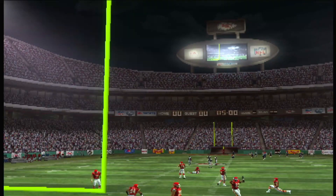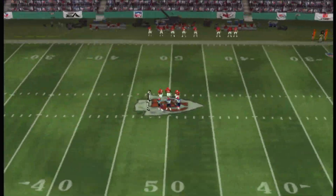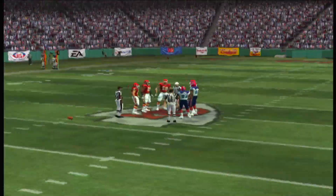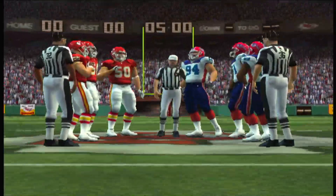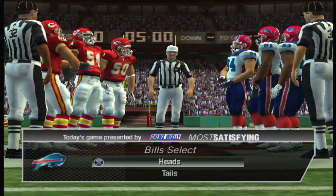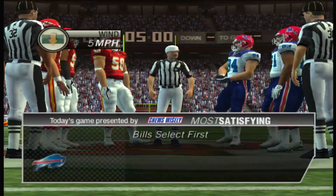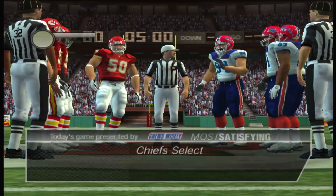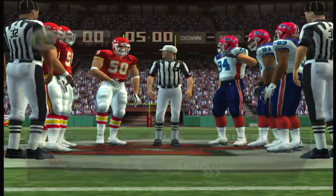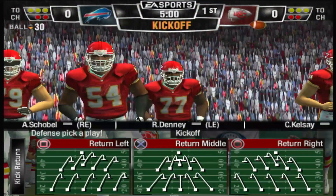Thanks for joining us for this matchup between the Chiefs and the Bills. The teams are set, the fans are excited, let's get this game underway.